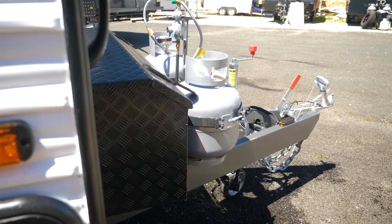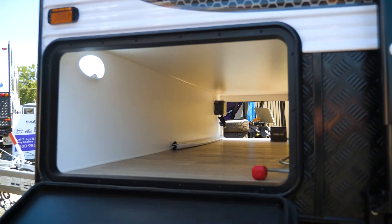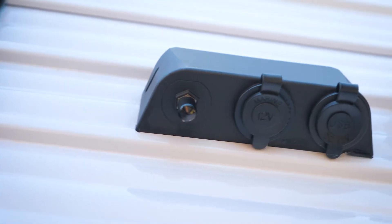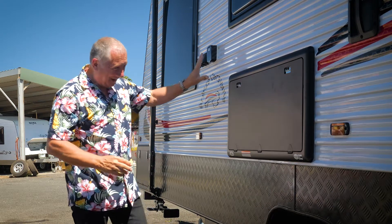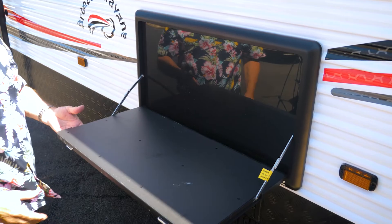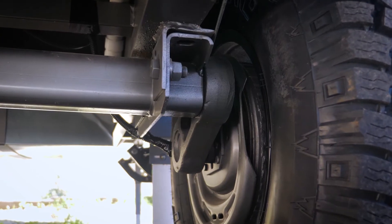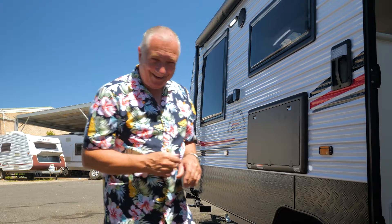So up front you've got twin gas bottles, you've got a big toolbox, speaking of big — tunnel boot — massive. Then you've got the checker plate which is terrific for protecting your vehicle. Out here you've got a 12 volt plug plus twin USB, TV aerial and then the picnic tray, wonderful. Plus see the LED lighting out here, and then you've got this massive awning and you've got the Dexter Torflex suspension, and as you go around the back you've even got a reversing camera. Let's go inside.